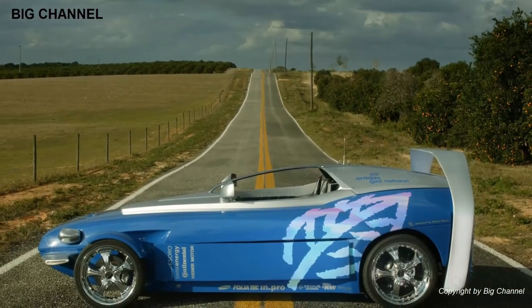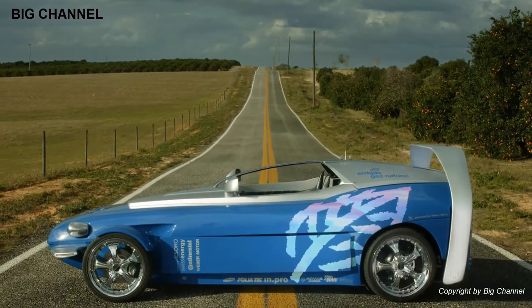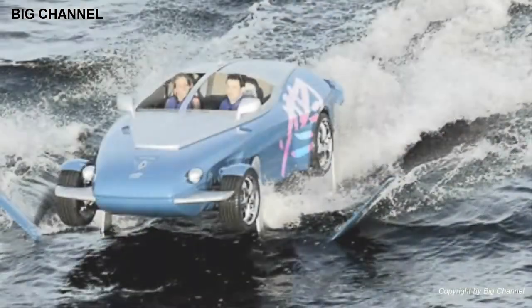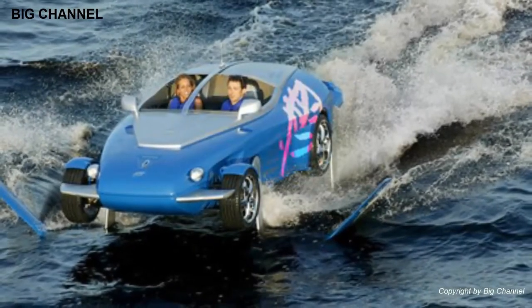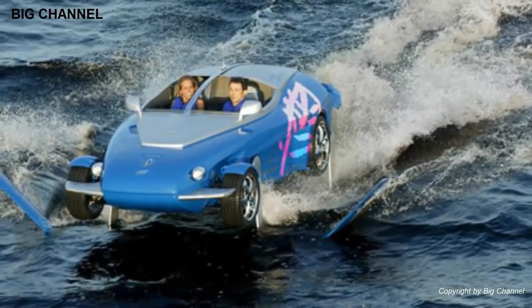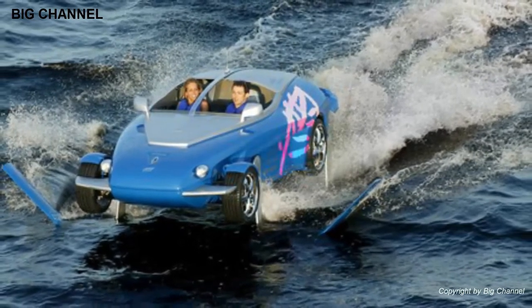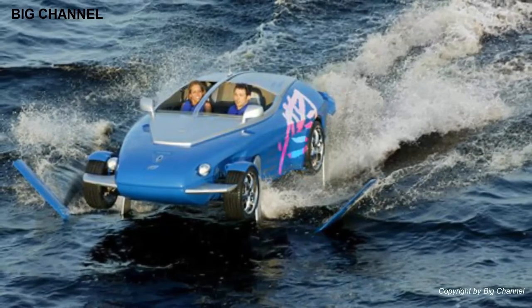Number 7: Rinspeed Splash. Well-known Swiss sports car tuning firm Rinspeed built an amphibious car in 2004 with a complicated hydrofoil design. The vehicle can travel at speeds of 50 kilometers per hour on water and under 30 knots. On land it's even quicker, boasting a top speed of 200 kilometers per hour.